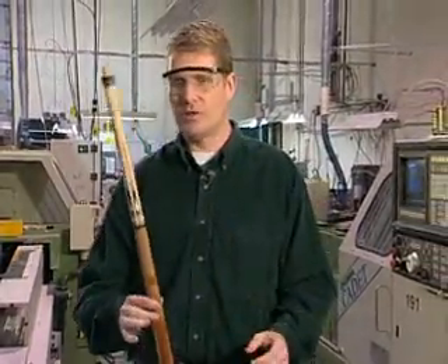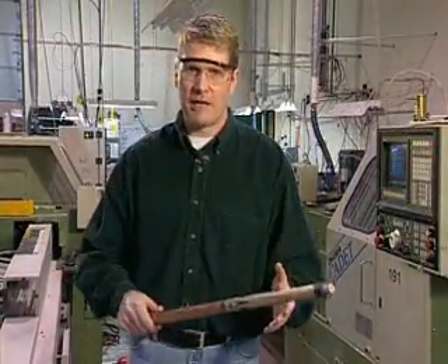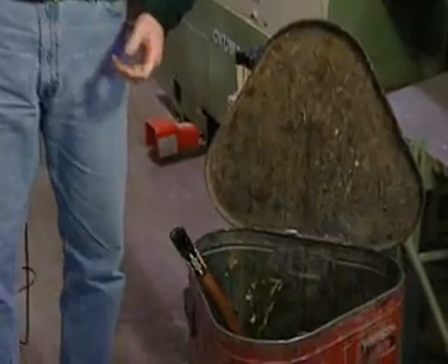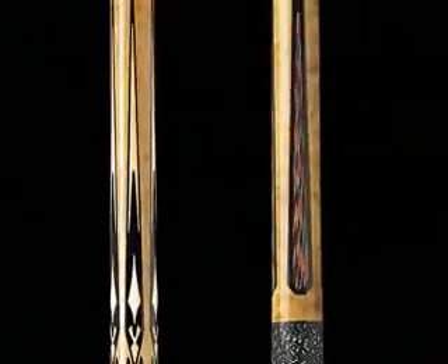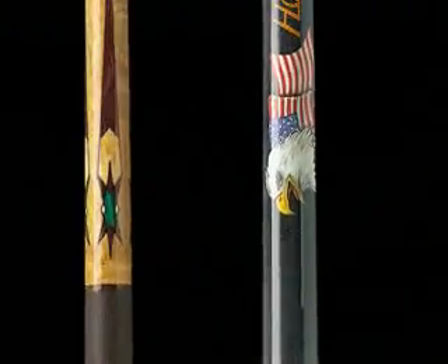Each and every handcrafted cue is subjected to over 20 quality assurance inspection steps — from raw stock selection to final assembly — before we let it out our doors. Any cue that doesn't measure up is history. That's how we keep our bragging rights, and why you can be confident: when you've got a McDermott cue, you've got the best cue on the circuit.